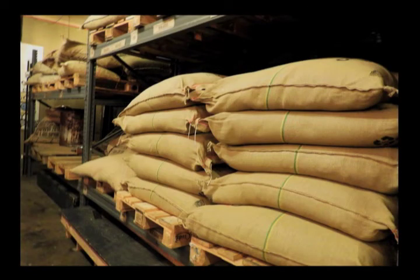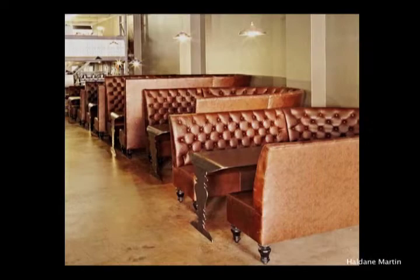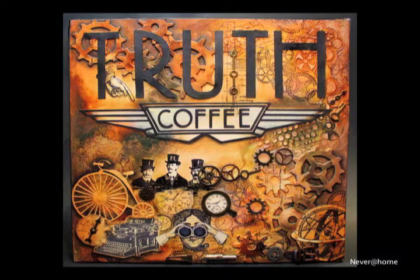With dozens of large burlap-wrapped coffee bags around the cafe, the aroma of roasting coffee beans, and the laid-back atmosphere, it's no wonder the Truth Coffee Roasting Company was one of the favorite stops for the NEA Global Fellows on our educational journey to South Africa.